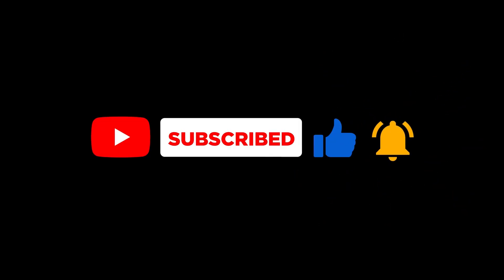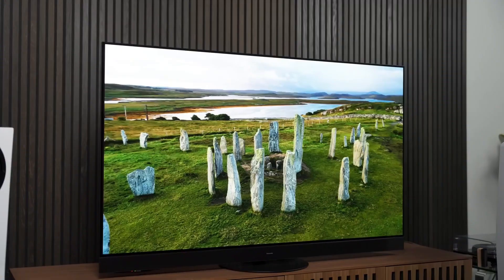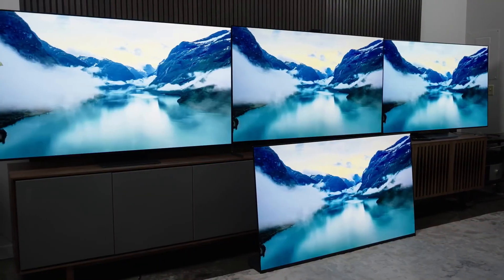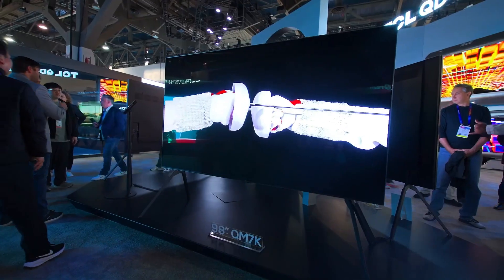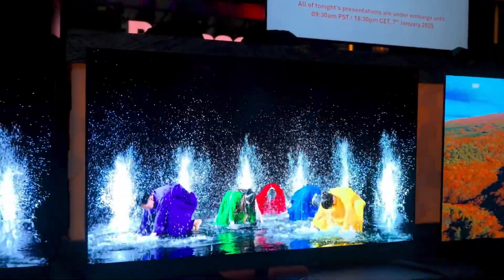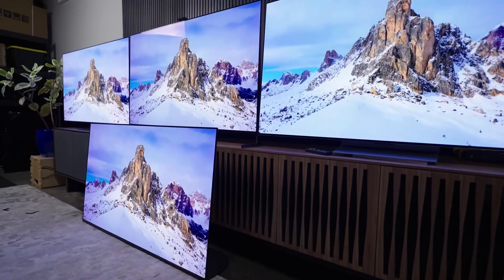Let's get something straight. Despite all the buzzwords flying around, there are really only two types of TV displays you can buy right now: LCD and OLED. That's it. Two. Everything else is just different versions or enhancements of those two core technologies.